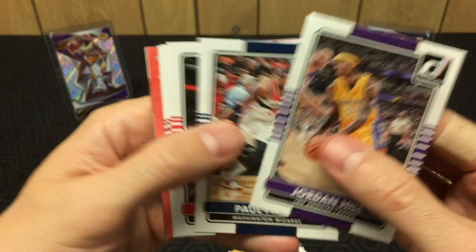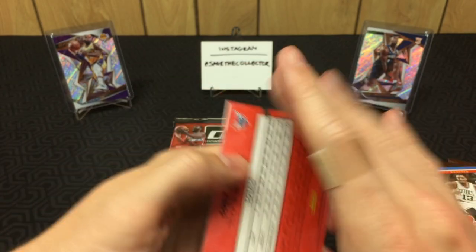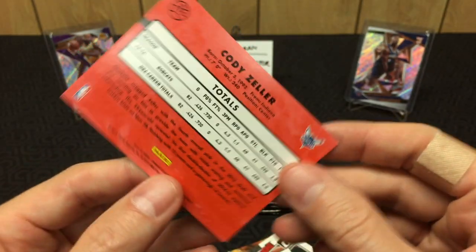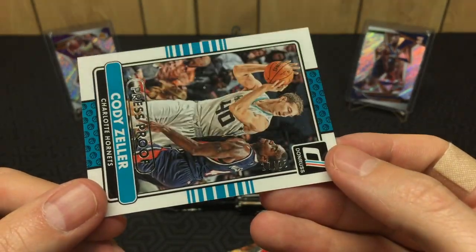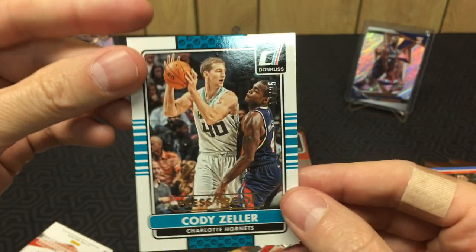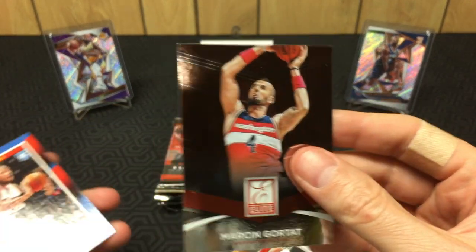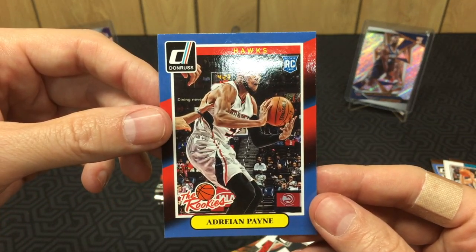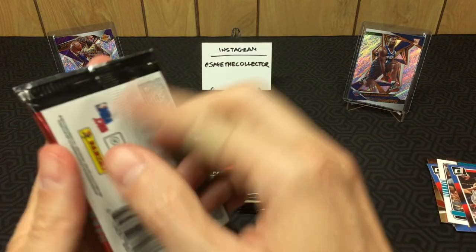Pack three: Jordan Hill, Paul Pierce, Jamal Dunleavy, Tim Duncan. Got a Cody Zeller press proof — let's check — numbered to 25. There you go, Cody Zeller to 25. Sweet, any numbered card is cool. Then we got a Gortat Elite series — I'm gonna stop putting Elite series on the hit stack because those are a dime a dozen. And you get an Adrian Payne rookie — not familiar with Adrian Payne.